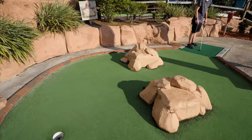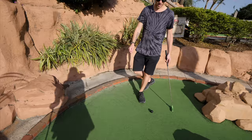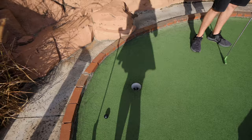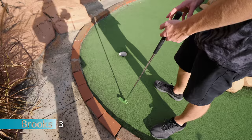I hit it a little too hard and it rolled around the hole. Not my greatest start ever. I'll make my comeback, I promise. Just give it a few holes and maybe it'll happen — fingers crossed for me.